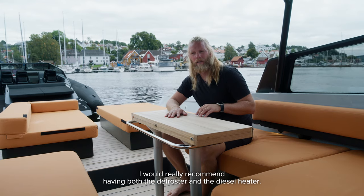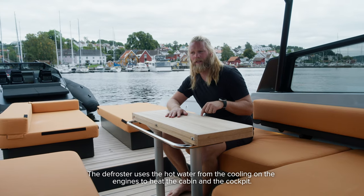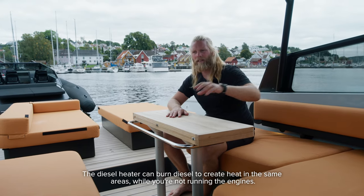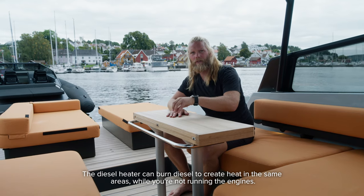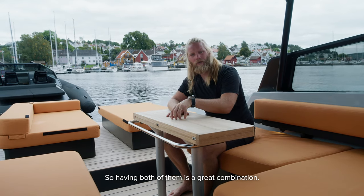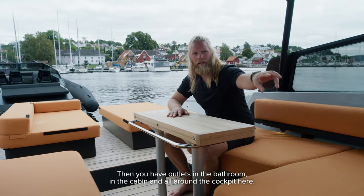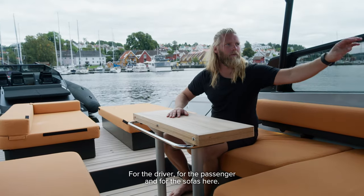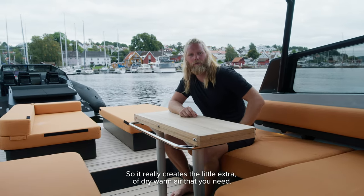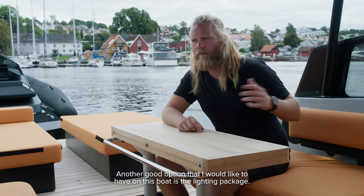Heating is key for a nice boating experience, especially for us Scandinavians. I would really recommend having both a defroster and a diesel heater. The defroster uses hot water from the engine cooling to heat the cabin and cockpit. The diesel heater burns diesel to create heat in the same areas without running the engines. Having both is a great combination, with outlets in the bathroom, cabin, and all around the cockpit.